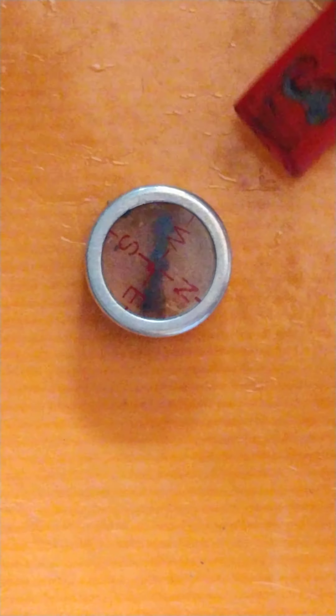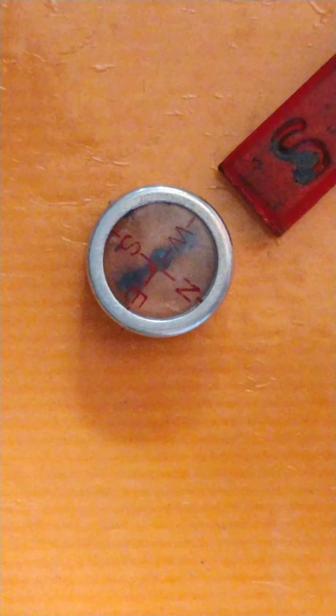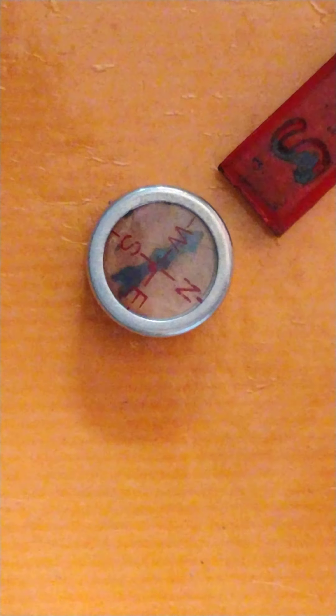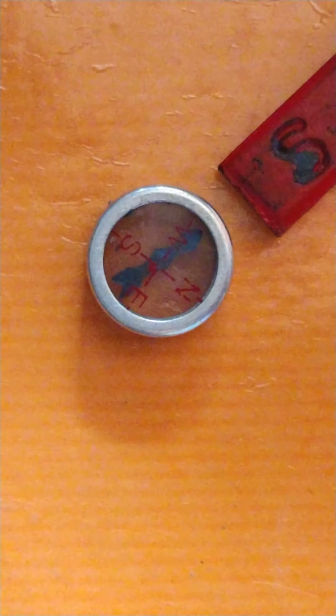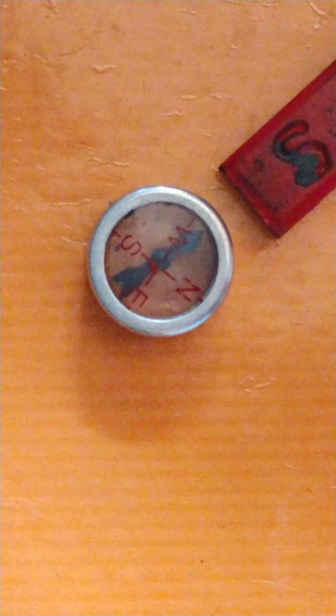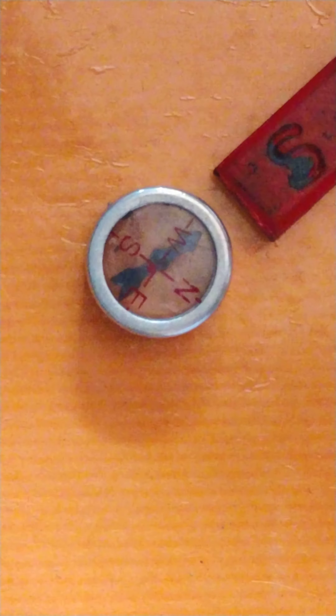And the tip of the magnet — that is, the arrow — let's see what it shows. We can conclude that the tip of the needle, that is the arrow, represents the North Pole because this is the South Pole. Thank you.